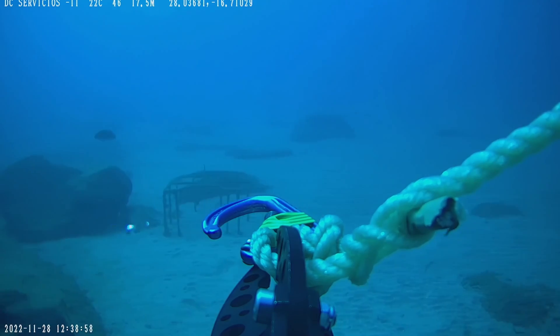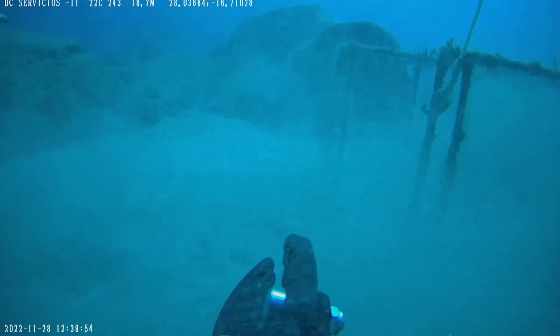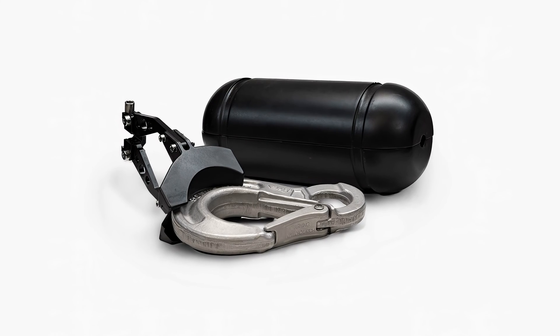The last common method for recovering objects is to hold a carabiner in the grabber claw and hook or tie the object to a line, then use this line to recover the object. This method is typically used for large equipment recoveries using our 5-ton retrieval kit.